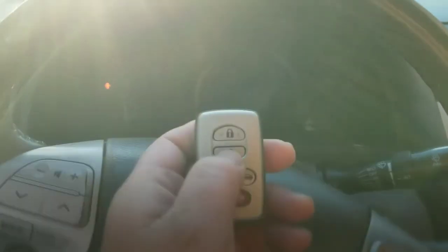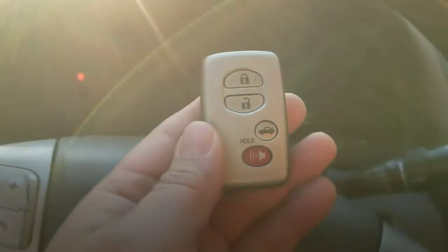As you know, the keys have not been programmed yet. Push the start button — it shows no key is detected. So let's get it programmed. We'll be right back.